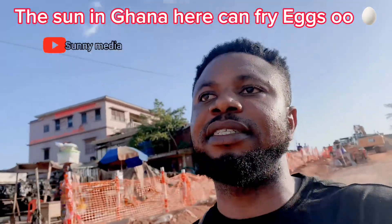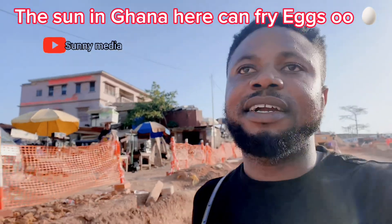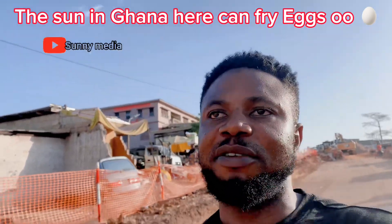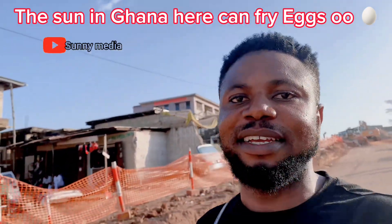Guys, the kind of sun that is in Ghana right now is like Dubai sun. If you have been to Dubai, you know how the sun in Dubai shines. Tomorrow maybe I'll test this thing they usually do in Dubai — testing the Dubai sun by using it to fry an egg. I would test it in Ghana here.